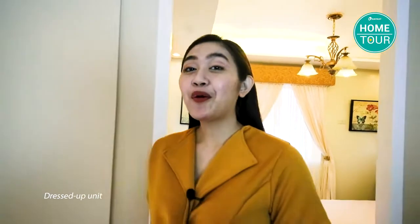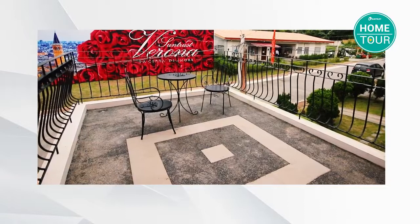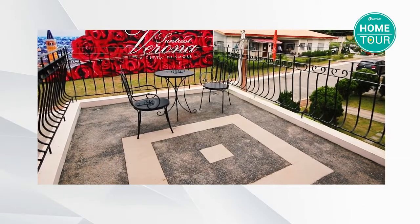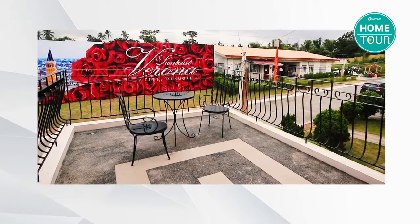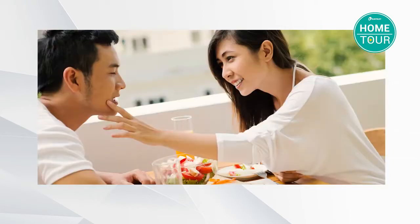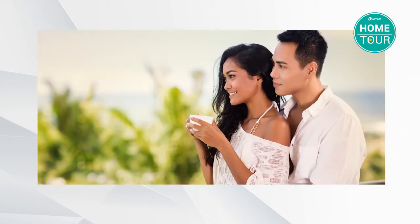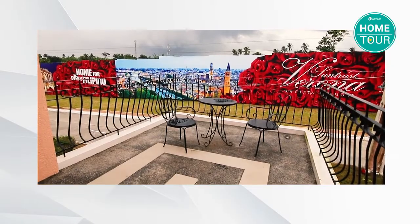And of course my favorite part — the balcony. There really is something special about moments on the balcony. Since the air here in Verona is fresh, you can move your morning coffee or breakfast here. You can even have a fine al fresco dining or just relax for an afternoon tea. Whatever you want to do, this balcony is spacious enough to put a table, have your barbecue nights, and more.